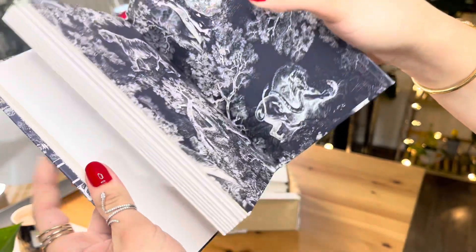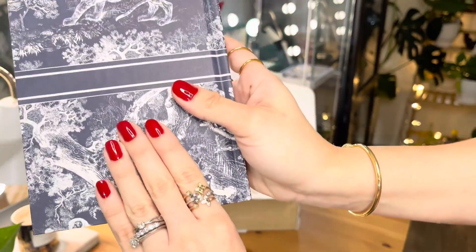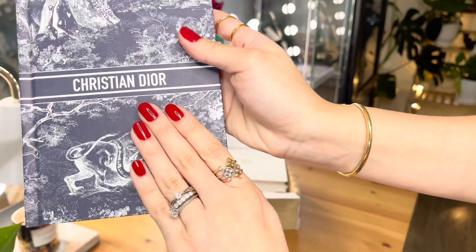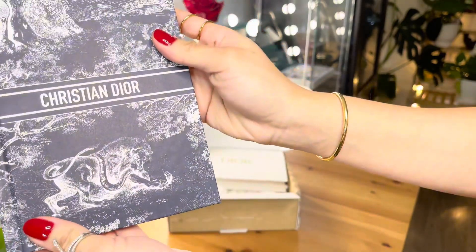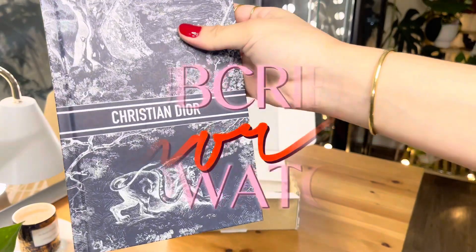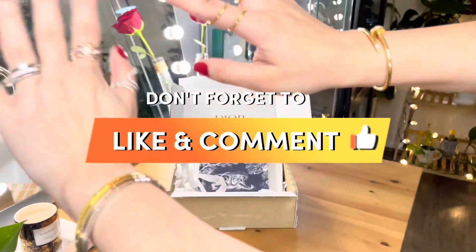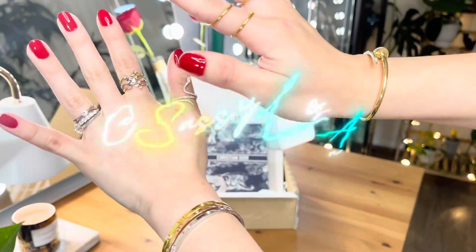Overall, this is such a nice gold birthday gift that you will be receiving. Thank you so much, Dior, for sending this to me. I love this. Thank you so much for watching today's video, and I'll see you guys on the next one. Have a great night.